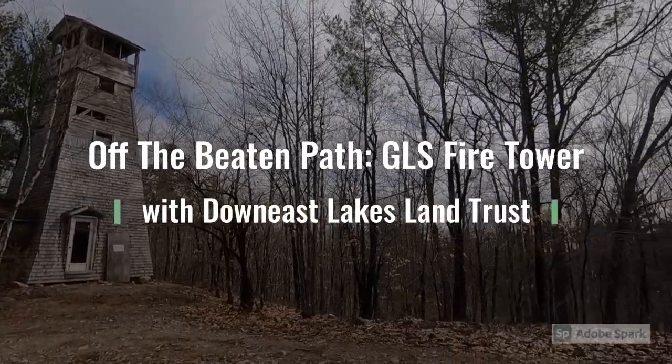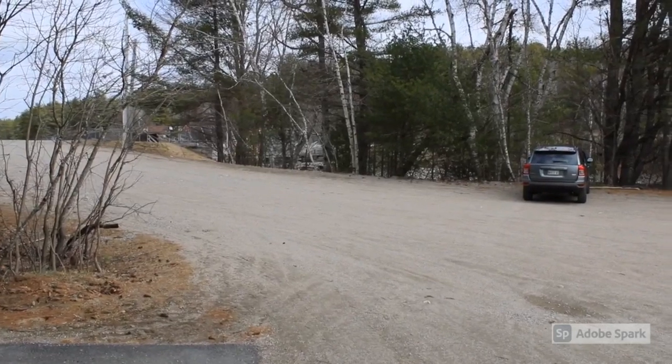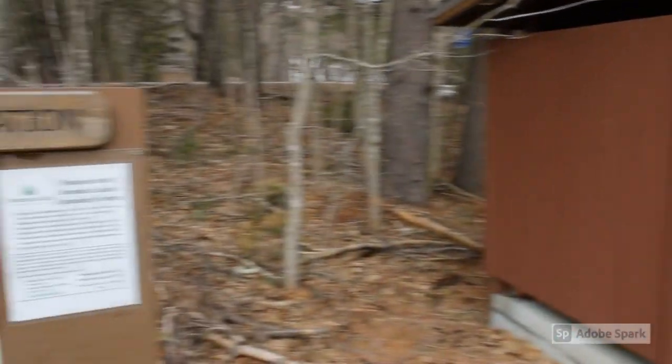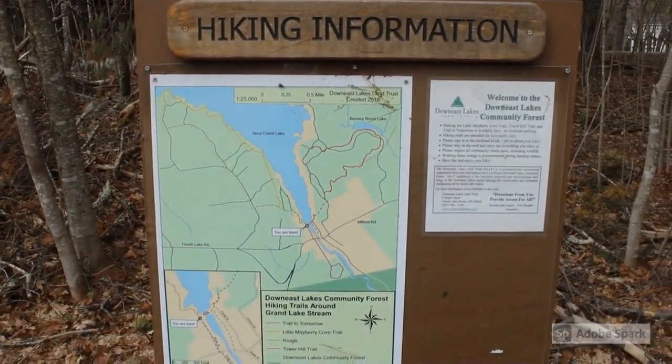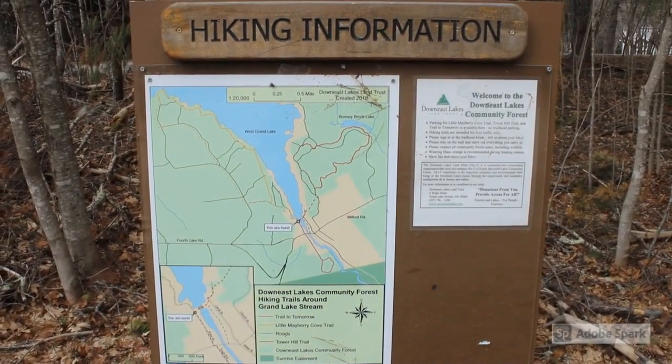Join Down East Lakes Land Trust as we go off the beaten path. The closest public parking to get to the Grand Lakes Stream Fire Tower is here at the West Grand Lake Dam parking lot. Any hiking information that you can find will be right over here next to the outhouse, marking the trailhead for three of Down East Lakes Land Trust's trails.